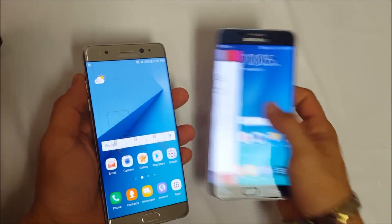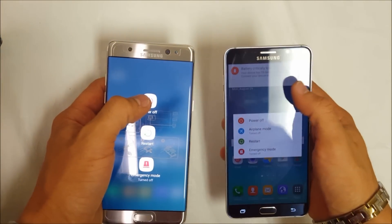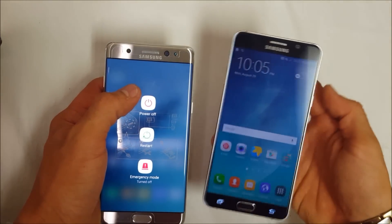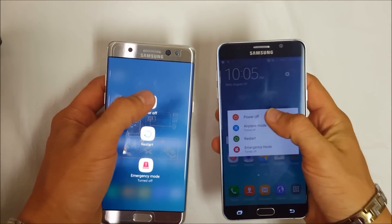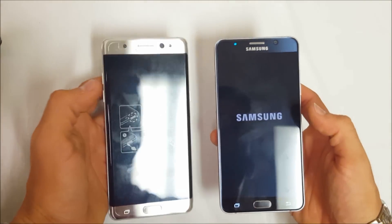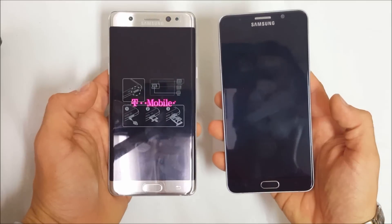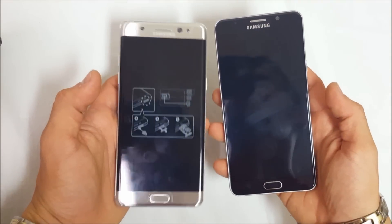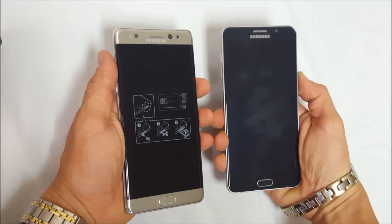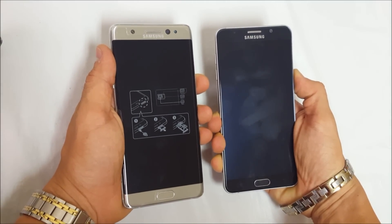Let's power both phones off, and then once they're both off let's power them back on. All right, once both phones are off let's go ahead and power them both on again in three, two, one.